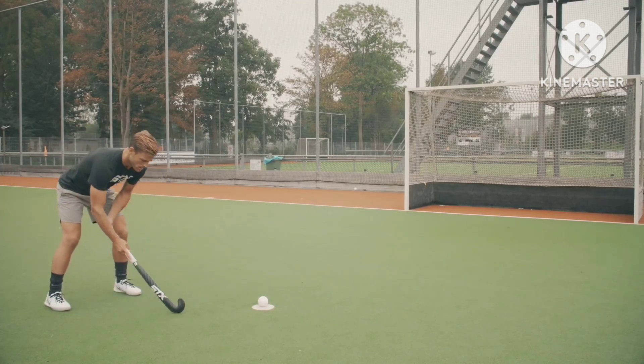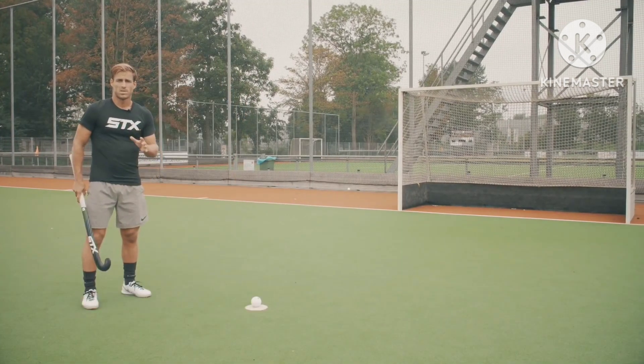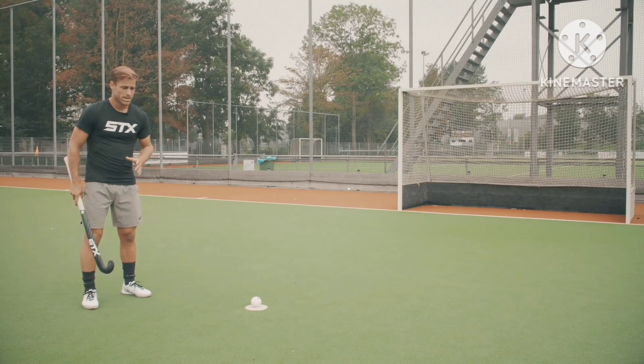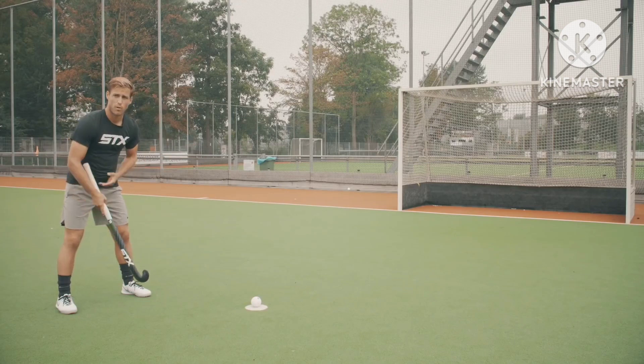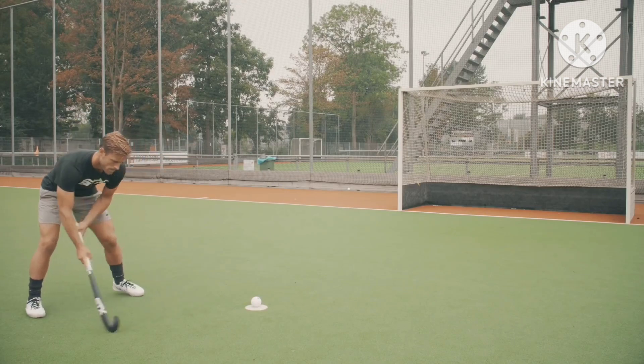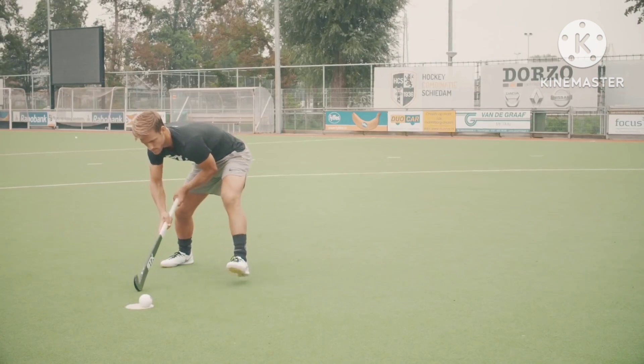Welcome back to my YouTube channel Danish HK. A penalty stroke is awarded when the defense either commits a deliberate foul inside their opponents attacking 25 or intentionally fouls inside the shooting circle which prevents a goal from being scored.